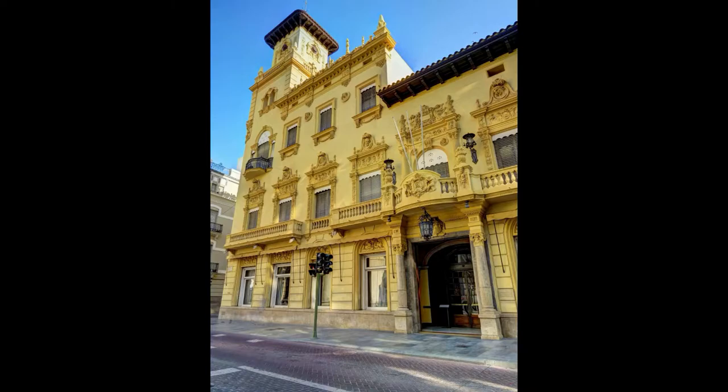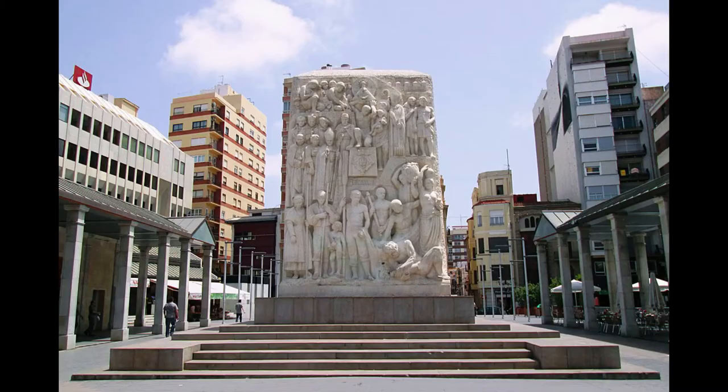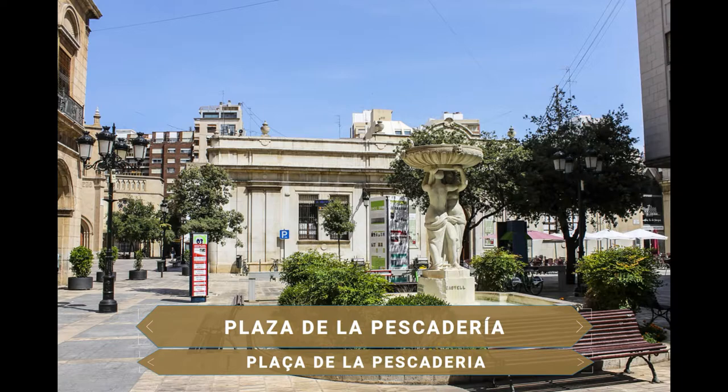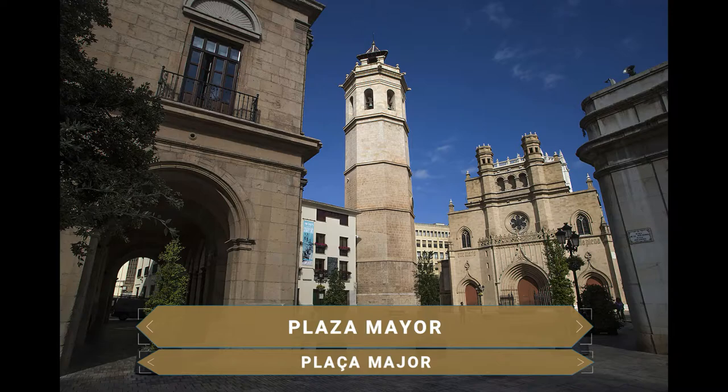La próxima parada es la Plaza de Santa Clara, un espacio amplio y animado rodeado de galerías porticadas y terrazas, en la mitad de la cual se alza el monumento a la Fundación de Castellón que tuvo lugar en el año 1252. Bordeando esta plaza se ubica la Plaza de la Pescadería, e inmediatamente después se llega hasta el lugar más famoso de toda la ciudad: la Plaza Mayor, donde se ubican los monumentos primordiales del patrimonio de Castellón.